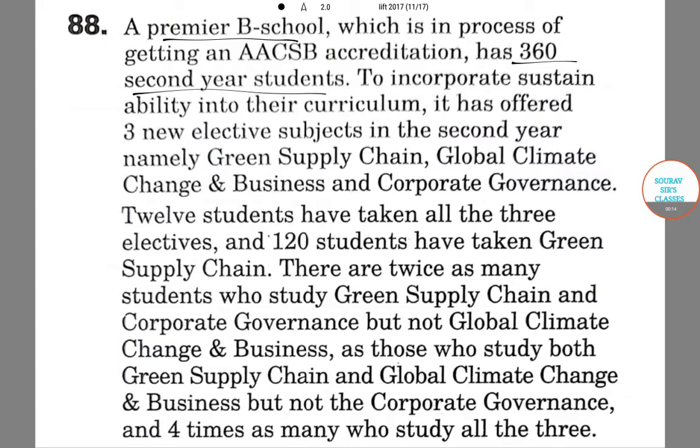To incorporate sustainability into the curriculum, it has offered three new elective subjects in the second year, namely Green Supply Chain, Global Climate Change and Business, and Corporate Governance.